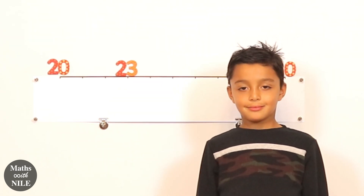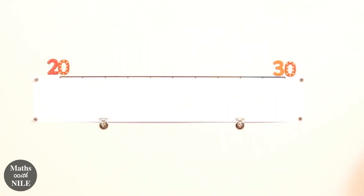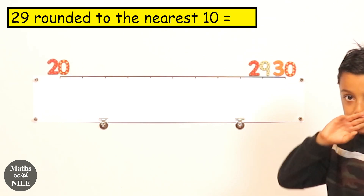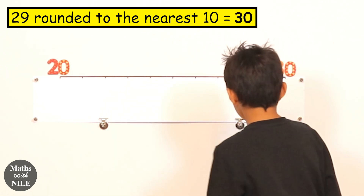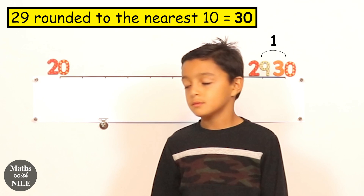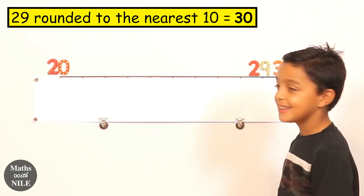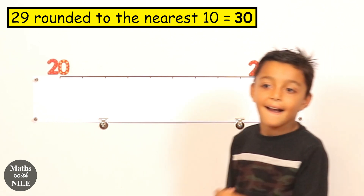Now can you remove the twenty-three and put the number twenty-nine? Very close to the thirty. So based on just looking at it, if we round twenty-nine to the nearest ten, what would the answer be? Definitely thirty. How far is it away from thirty? One. And what's the difference between twenty-nine and twenty? Nine. So it's definitely closer to thirty. Twenty-nine rounded to the nearest ten is thirty.